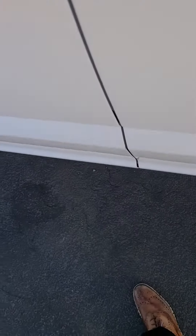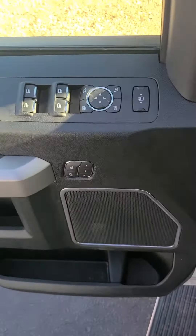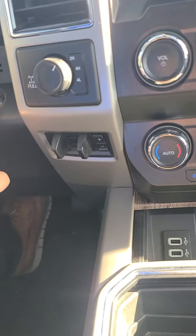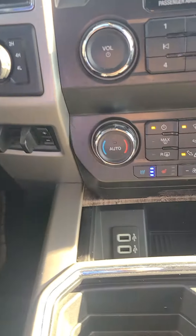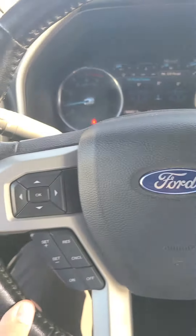You have power folding running boards that come out. You have memory seating and lumbar support on your chairs. There's push-to-start, heated and cooled seats, and all your cruise control and media settings right here on the steering wheel.